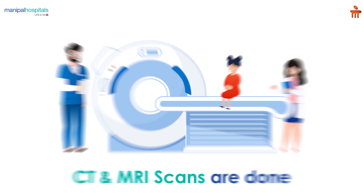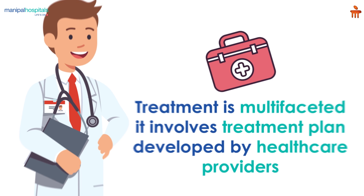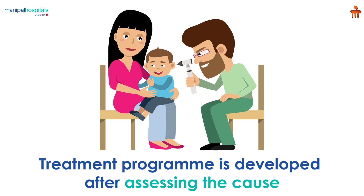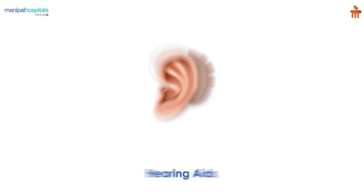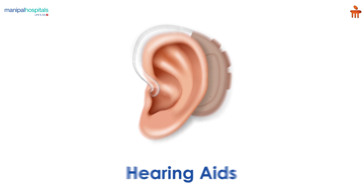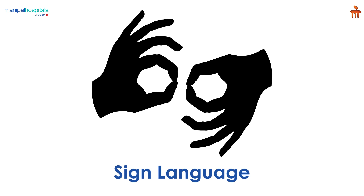Diagnosing newborns with congenital hearing loss requires specific tests like CT and MRI scans. Treatment for congenital hearing loss is multifaceted and involves healthcare providers developing the best treatment plan for the individual. Once the cause and type of hearing loss are assessed, a treatment plan is developed. Treatment can include, but is not limited to, hearing aids, cochlear implants, and learning sign language.